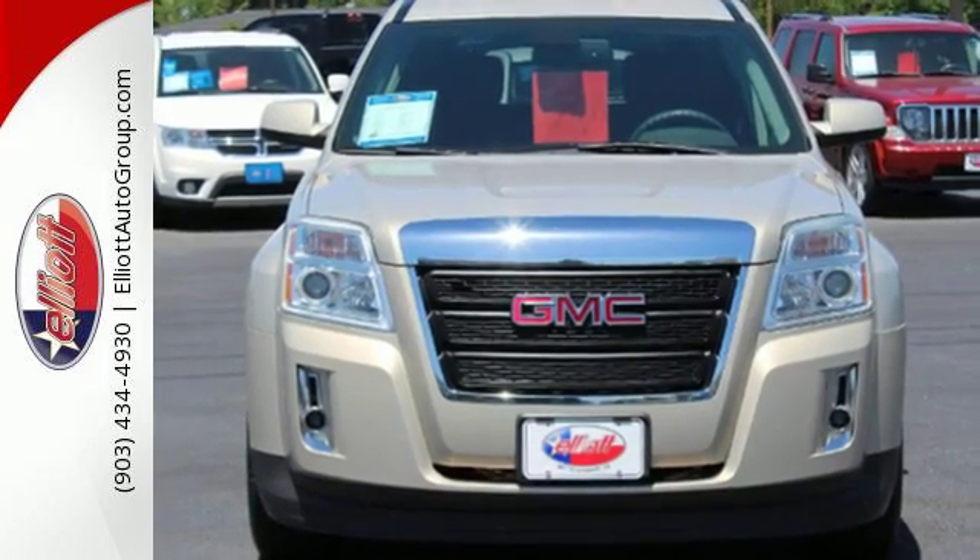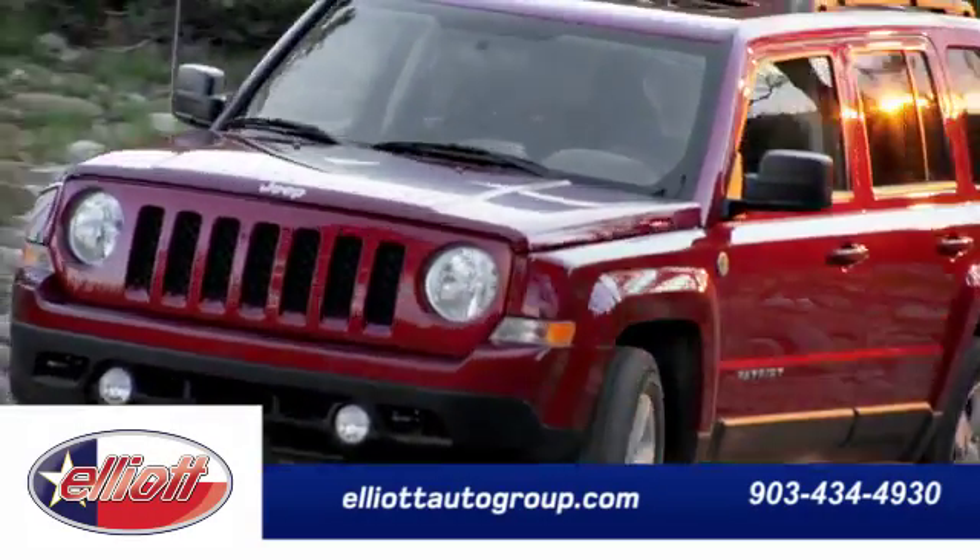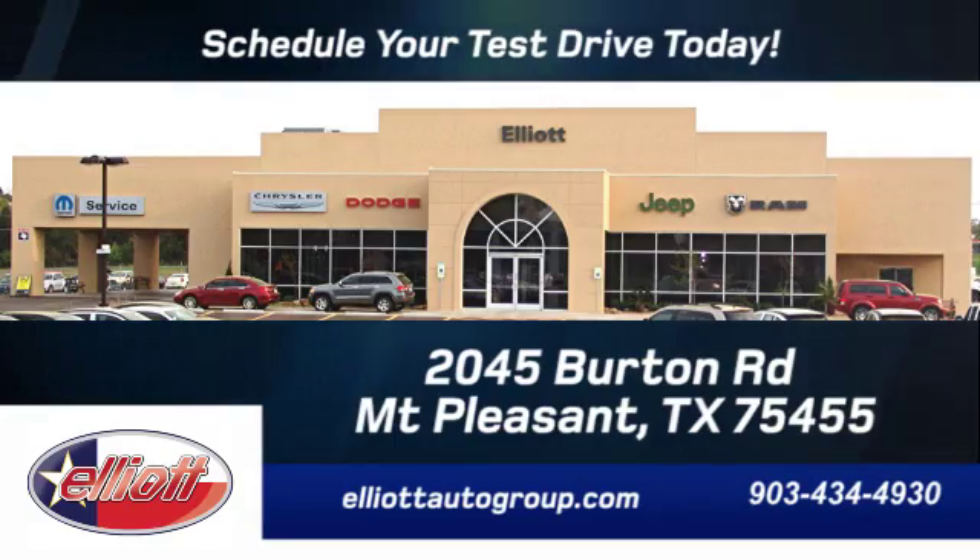Experience it for yourself today. Schedule your test drive today. We are located just off I-30 on Burton Road in Mount Pleasant.